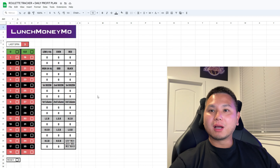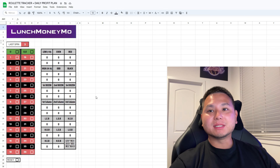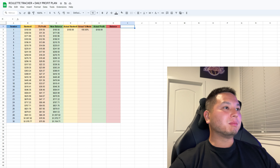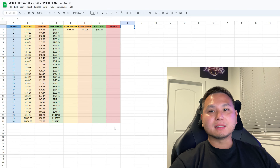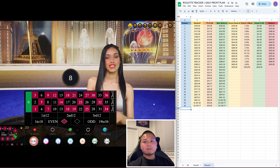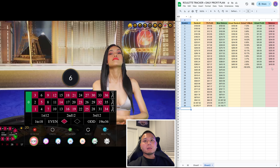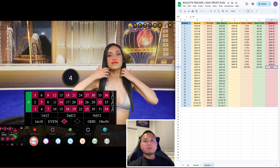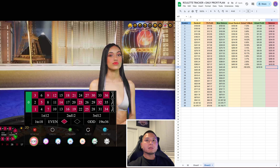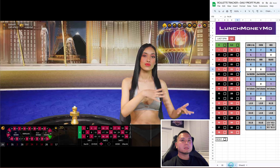Hey, what's up guys, Lunch Money Mo here and welcome to the channel. This is the start of a new series where I show you guys how to make an extra thousand dollars a month playing roulette, using this roulette tracker that I modified and the daily profit plan sheet to keep me on track. I hope everyone is doing well — it's 4:45, and I need to make $27 today. I'm going to open up the tracker and get started.